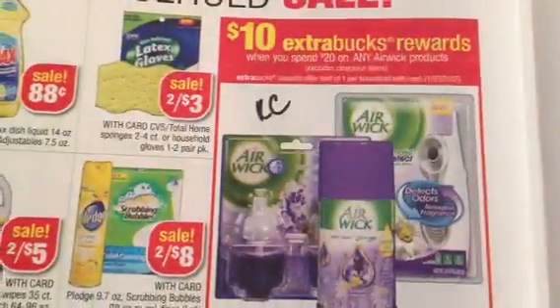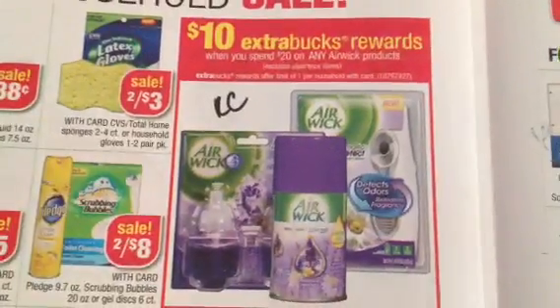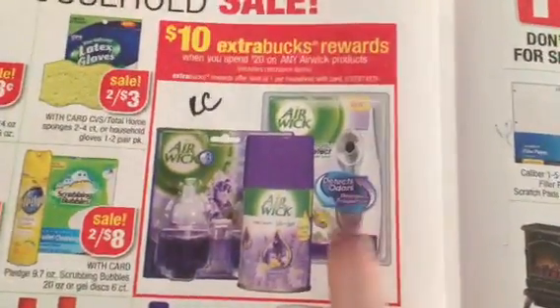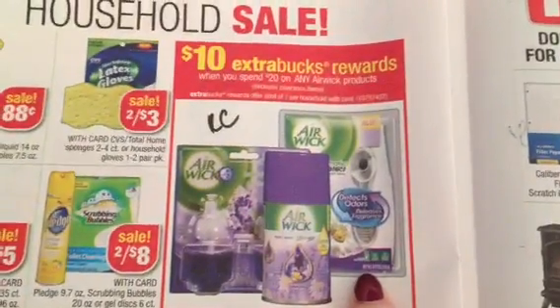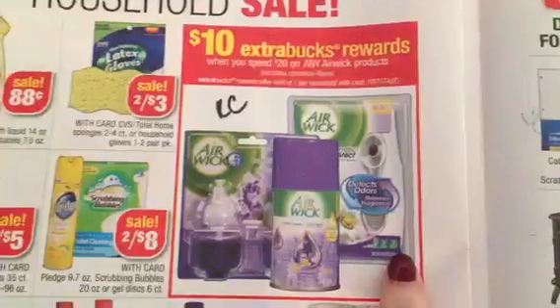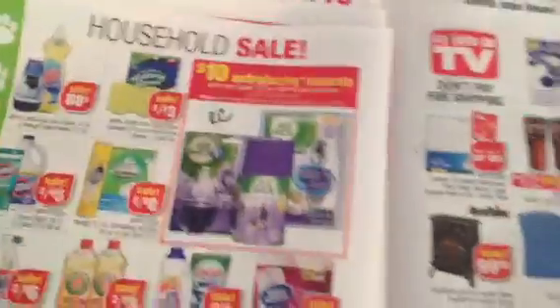The Airwick at Spend 20, Get Back 10 — we have manufacturer coupons. I believe people are reporting that they have Redbox coupons for these items. Fantastic deal. Next time it goes on sale for Spend 20, Get Back 10, you'll spend $20 and get back $20. Even if the manufacturer coupons are expired by then, you're still getting your money back. Fantastic.